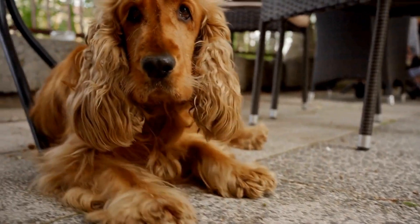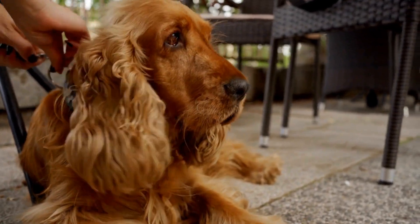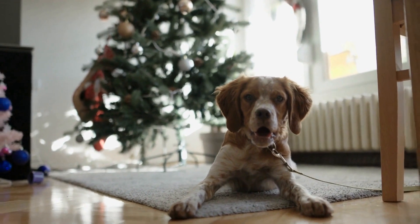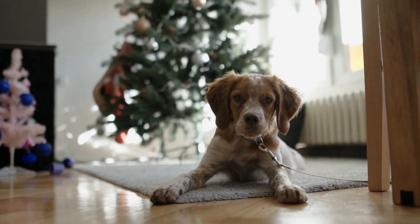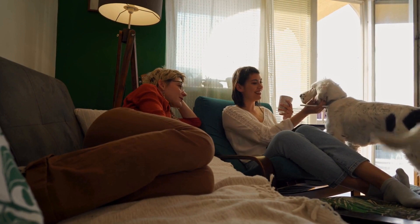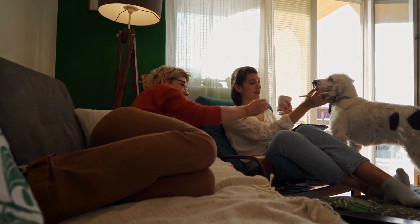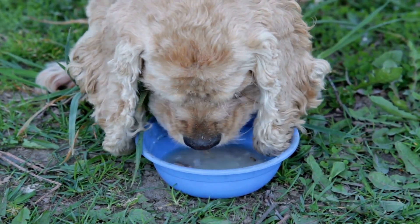The first and most crucial aspect of the training is socialization. English Springer Spaniels need to be exposed to various environments, noises, and people to develop confidence and become comfortable in different situations. They are introduced to different textures, surfaces, and objects to ensure they are not afraid or anxious when encountering them in real-life scenarios.